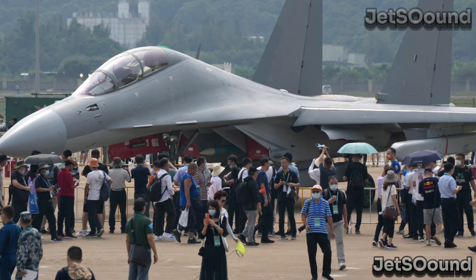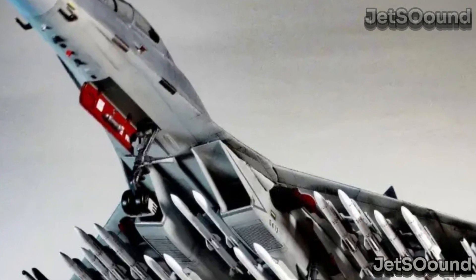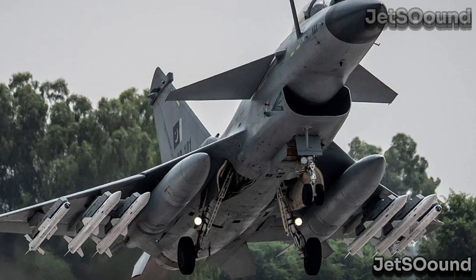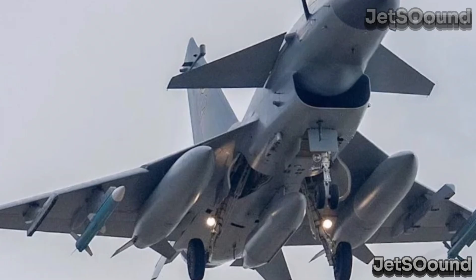Payload and range: the J-16's ability to carry more weapons and fuel is a significant advantage. It can deliver a variety of munitions over greater distances, providing a strategic edge in sustained operations. Meanwhile, the J-10C, being smaller and lighter, offers excellent performance in terms of speed and maneuverability, but with limitations in payload and range.